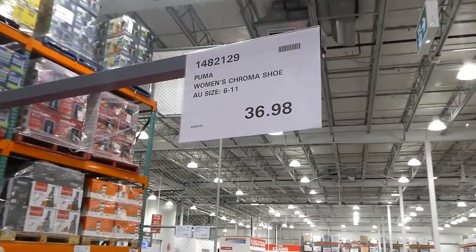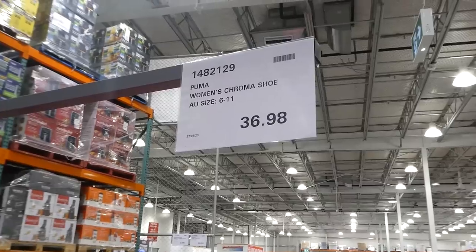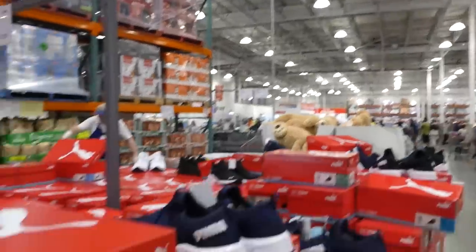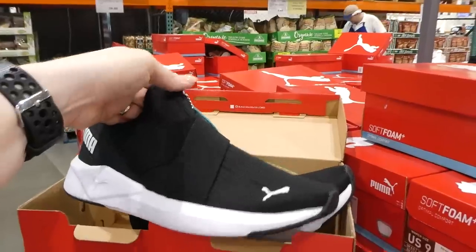Puma women's Chroma shoes, sizes 6 to 11, are $36.98, so they are on Manager Special. They come in black and navy blue.